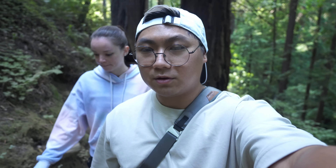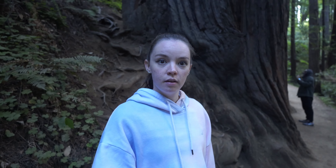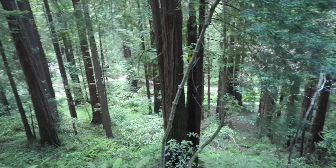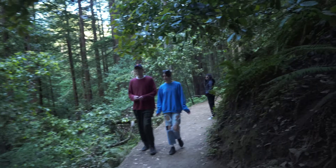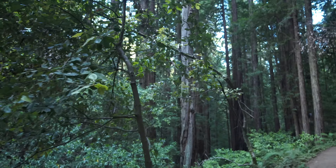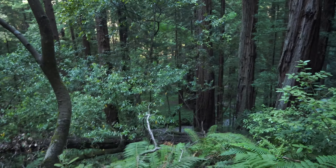Wait a minute — is this where they filmed Return of the Jedi with the Ewoks? Yes, I think they also went to the bigger one in Northern California redwoods, but it looks exactly like that. Especially when you play Ewok Hunt in Battlefront 2, you're literally in this forest running through the trees.